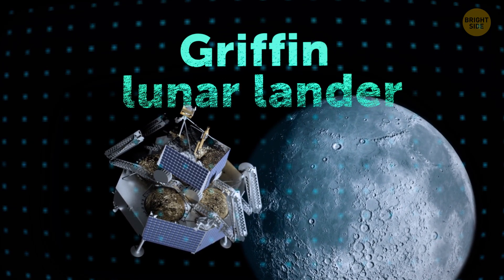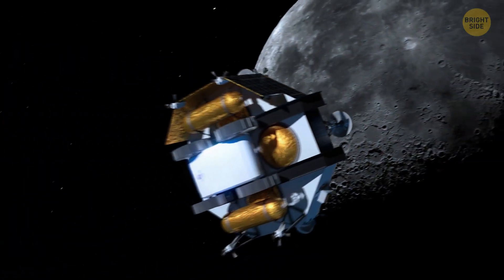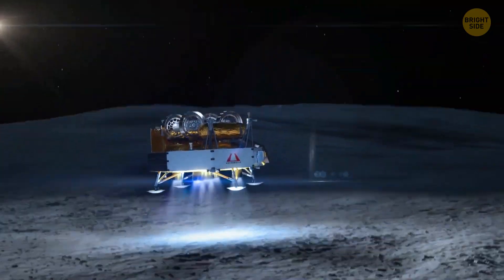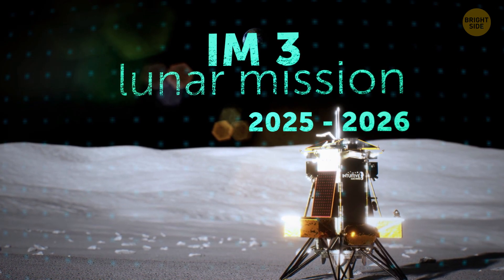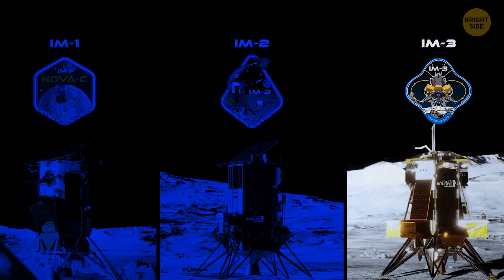But there are more lunar plans ahead. In late 2025, they should launch the Griffin lunar lander; the rover it carries should explore the Nobel Crater, a key target for future Moon bases. And sometime between 2025 and 2026, the IM-3 lunar mission — a third lander with multiple science experiments — is also planned.